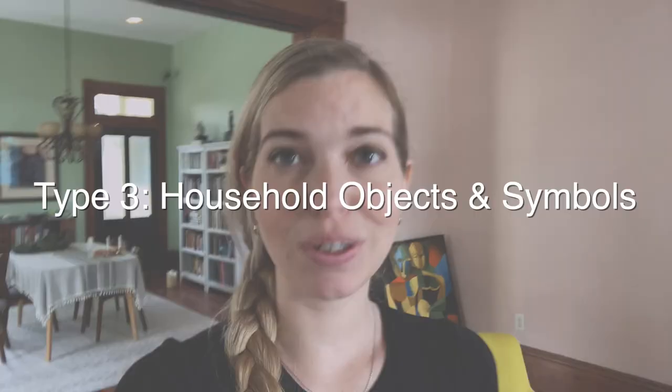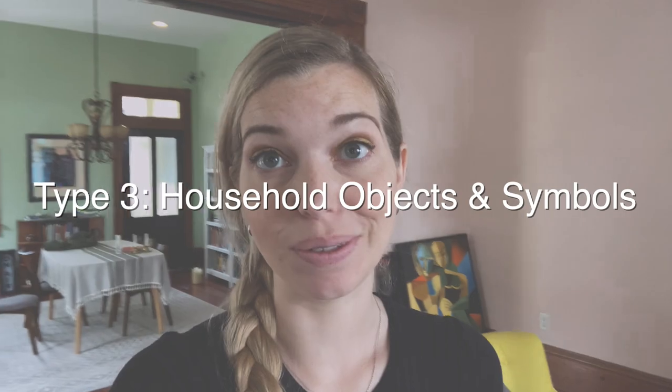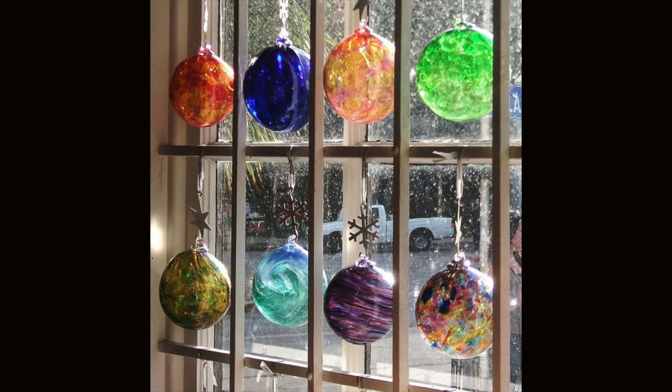The last type of apotropaic magic we'll be discussing today is protective household items and symbols. One of the most common is the witch's ball, which are often made of colored glass. These started to become popular in the 18th century, where they were hung in cottage windows and were believed to ward off any evil spirits from entering the home.